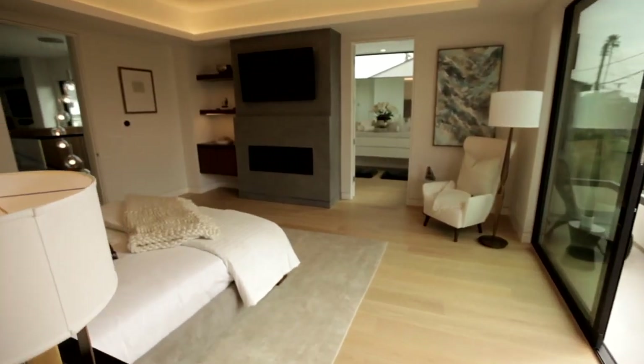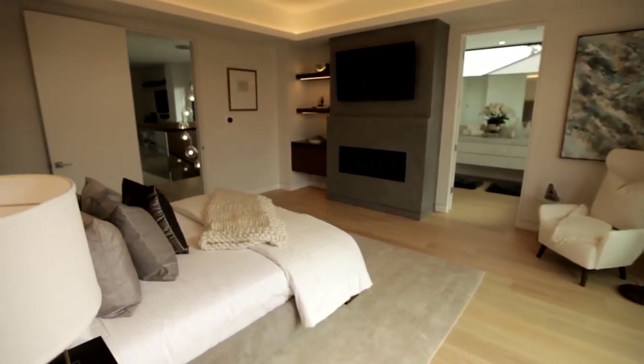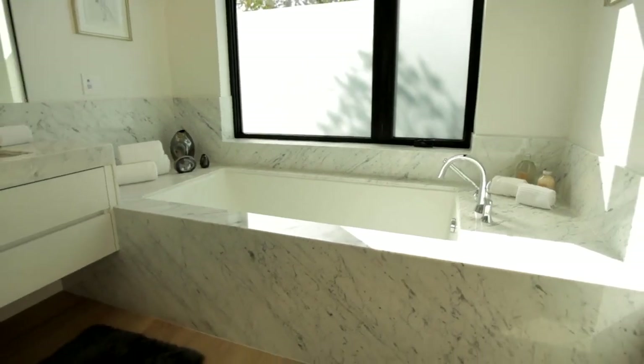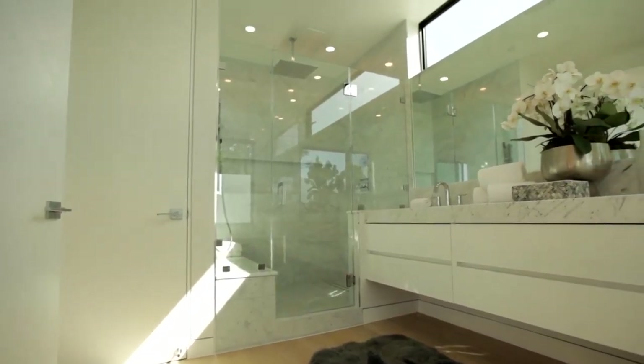The upstairs master suite is a retreat unto itself, featuring a Venetian plaster fireplace, white oak cabinetry, walk-in closet, private balcony, and an elegant marble-clad master bathroom with soaking tub and two-person shower with a large rain head.